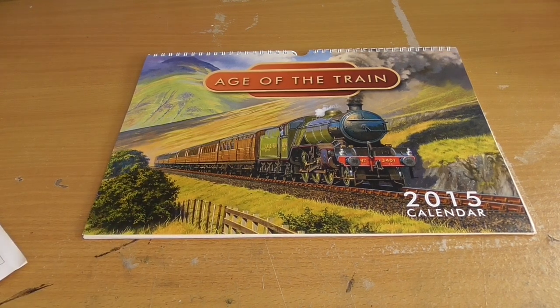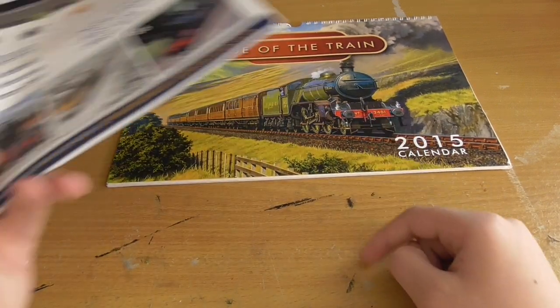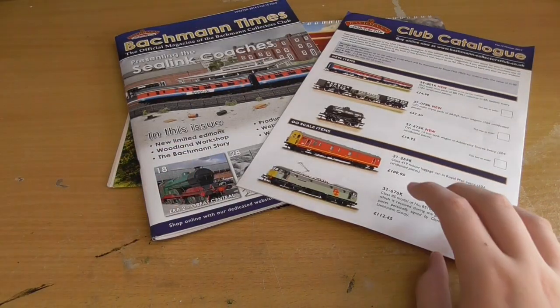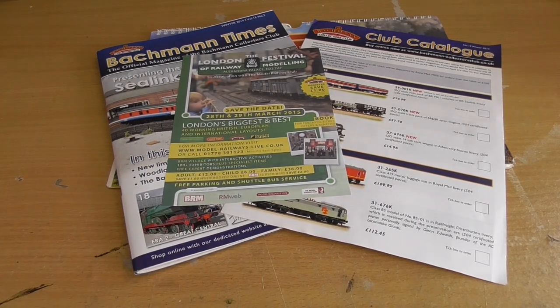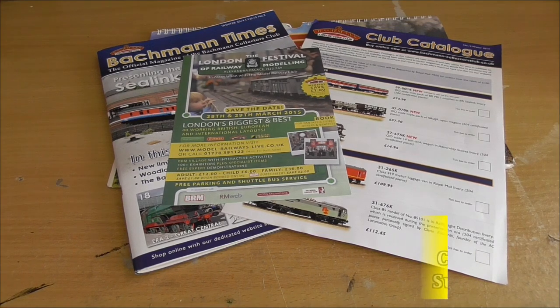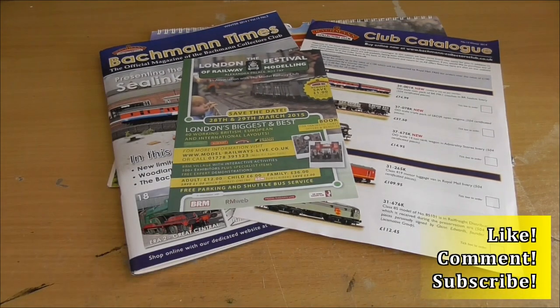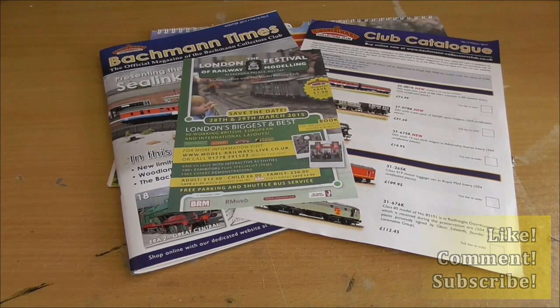So we got the calendar, the Bachmann Times, the club catalogue, and the event flyer - that's Bachmann Collector's Club part three in the series. I do hope you enjoyed it. Please remember to like, comment, subscribe, and like me on Facebook as Cruisley Road Model Railway. Stay tuned for part four, which will be very interesting - I think it'll just be a standard Bachmann Times but we're going to look at it anyway. Like, comment, subscribe - as always guys, see you later.